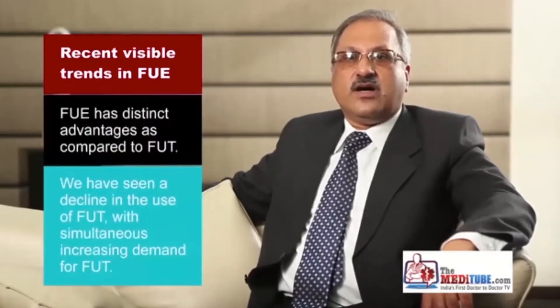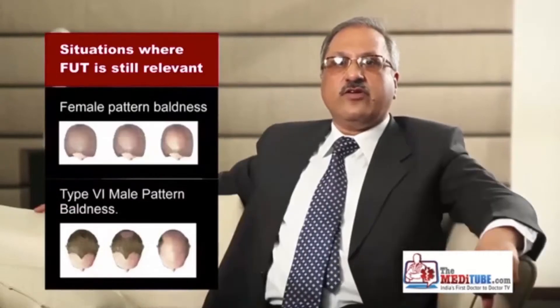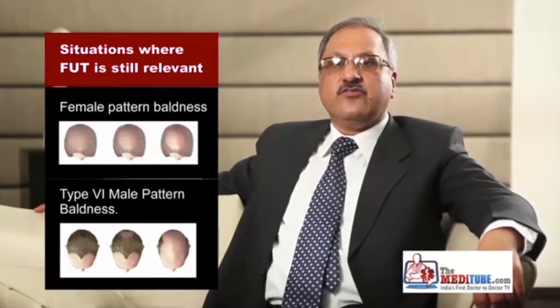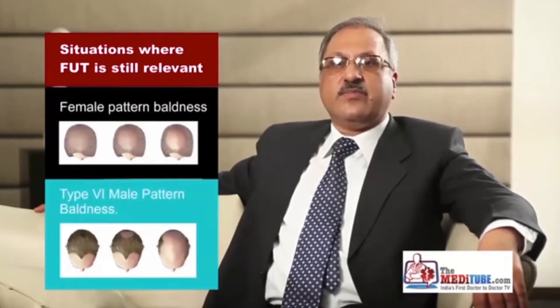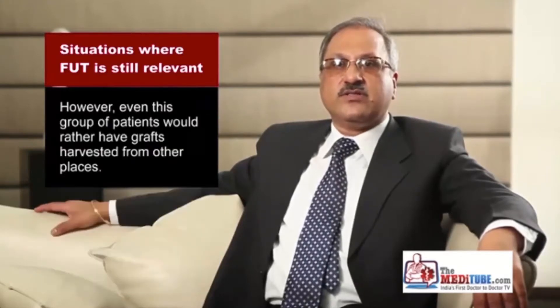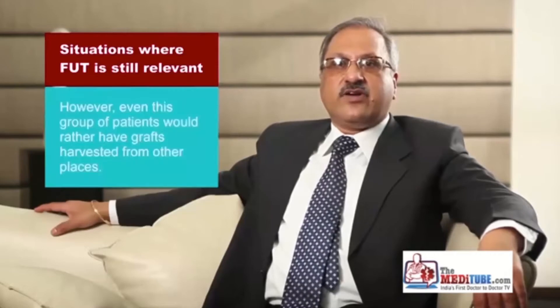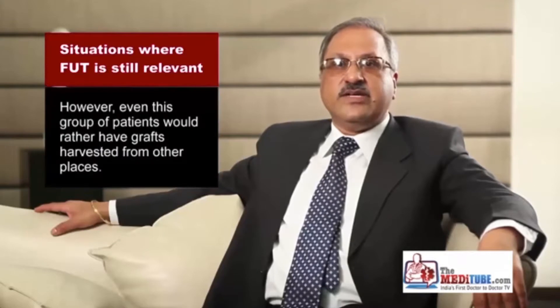It was, however, our conscious decision to switch over to FUE, keeping in mind the increasing demand of the procedure in India amongst a population which is wary of surgical techniques for cosmesis. We continue to offer the strip method to patients with female pattern baldness and type 6 male pattern baldness to enhance the yield from scalp hair. It has been our experience that even in this miniscule subset of patients, they would rather have grafts harvested by the FUE technique from the scalp and the body rather than live with a visible linear scar all their lives.